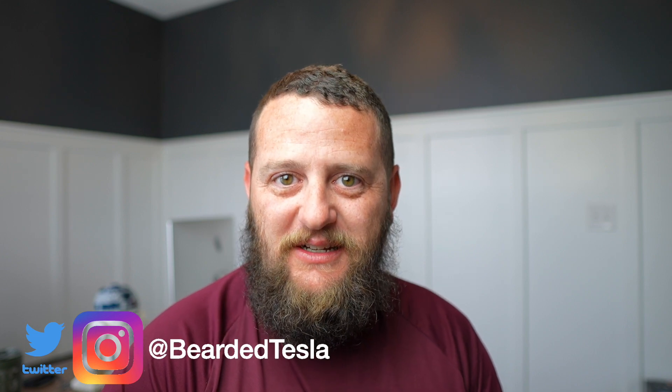So there you have it — those are the updates we have right now. Things are looking really good for Giga Austin and certainly for the future of the Tesla Model Y. I hope you enjoyed this video. If you did, give it a thumbs up, and if you haven't already, subscribe to the channel as we continue to post content regularly. You can follow us on Twitter and Instagram at BeardedTesla. Thanks so much for joining us — we'll catch you next time.